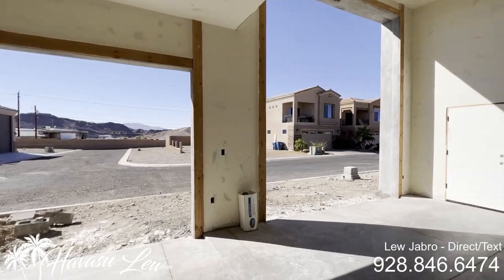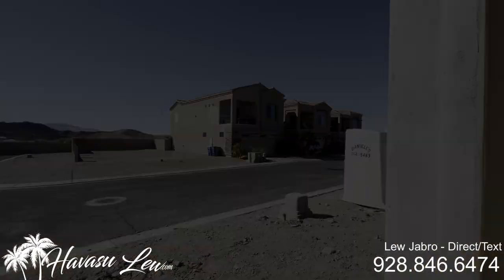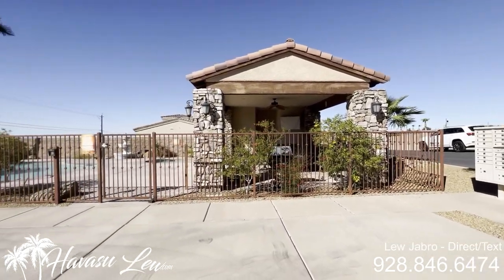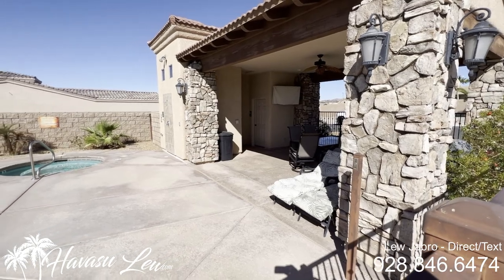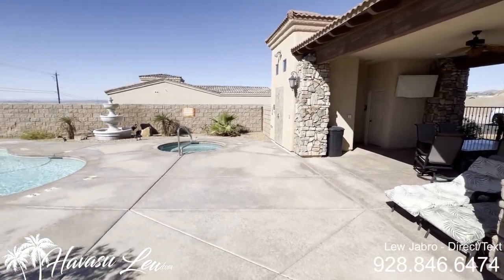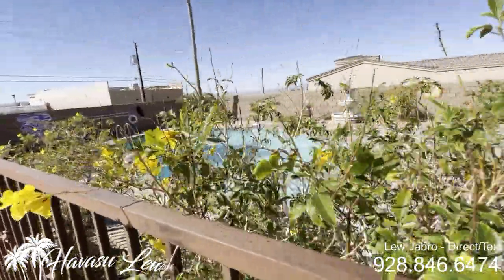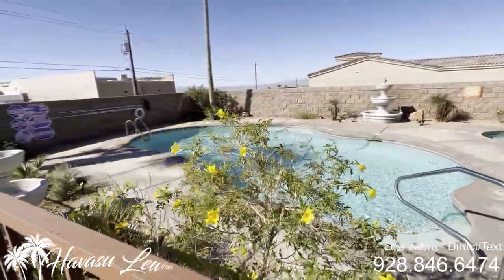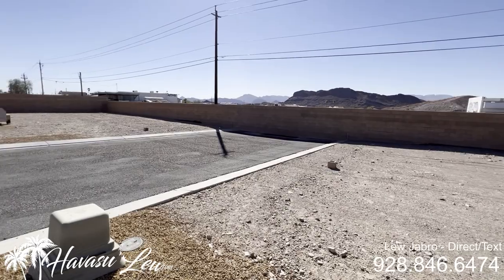Let's go see if we can get into the pool area and take a look real quick. The code I have doesn't work, but there's just a little bathroom, outdoor shower, pool, and spa. Cool setup. Got a couple of vacant lots over here too.